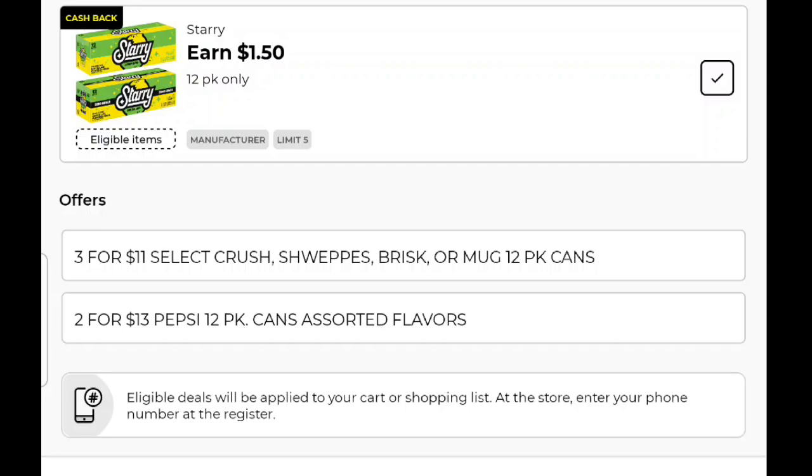Now we have something else going on. We've got a new earn for $1.50, and you can use it up to five times. It's working on one 12-pack, and you've got this sale going on — three of these Starry 12-packs for $11. That means $4.50 is going to come off $11, leaving you $6.50 for three 12-packs. That is the best soda deal I can think of of late. And if you need more than that, you can use this earn up to five times.